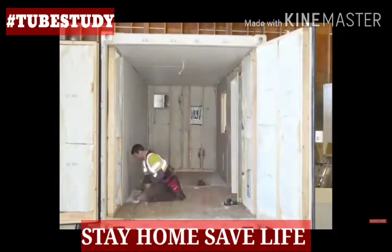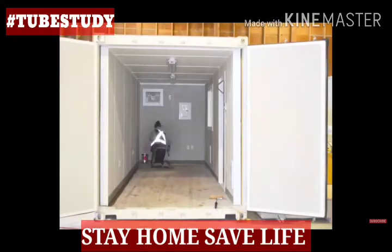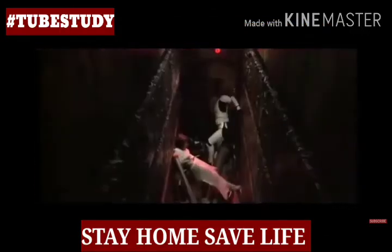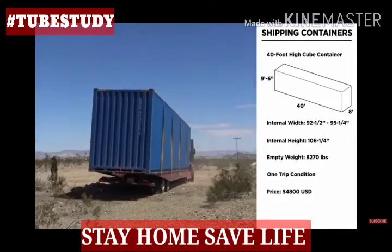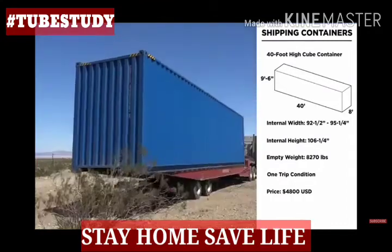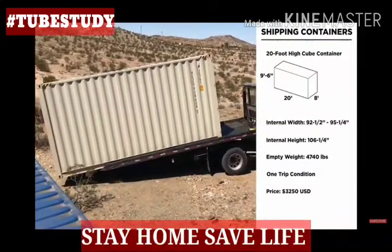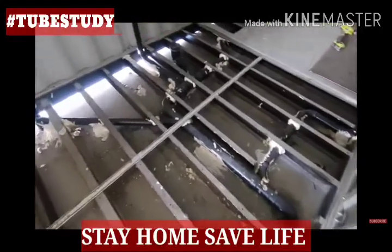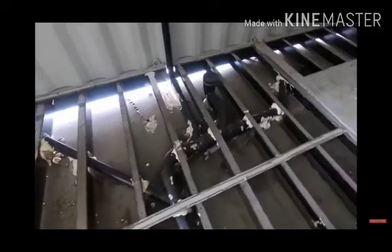You have to work within the container's constraints, as Benjamin Uyeda did for his home in Joshua Tree, California. Since there is barely any wiggle room in height, Mr. Homemade Modern chose to cut into the metal floor joists for his plumbing work.